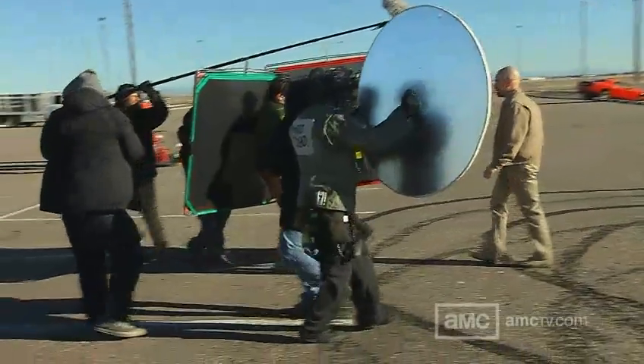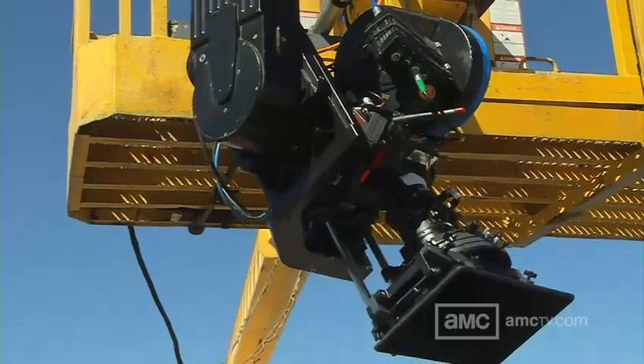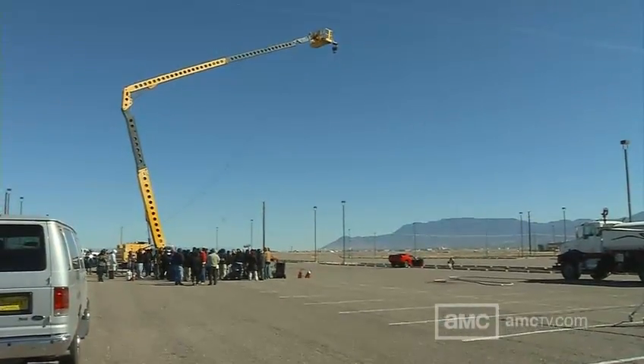Breaking Bad has a particular way that we cover big action things. Very often, we do it in a wide, cinematic way. We're going to send a camera 125 feet directly above this Challenger right over here so that the fireball comes right at the camera.